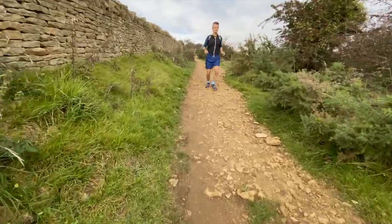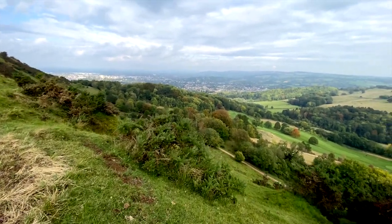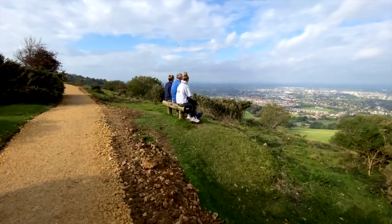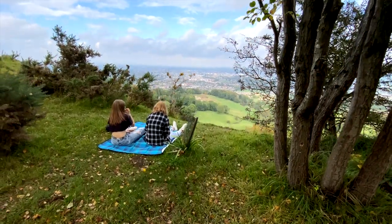As the trail meanders towards Leckhampton Hill, you start to get glimpses of the views ahead. It's common for folk to sit and take in the views on the many benches along the way, or picnic close by.